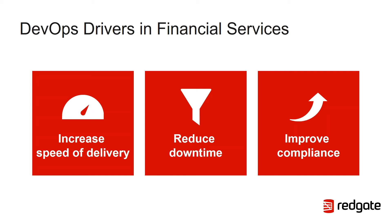The financial services industry is under increasing pressure to release software faster, whether from new entrants to the market such as mobile-only banks, the likes of Google and Apple entering the mobile payment space, or increased investment in fintech startups. Traditional financial institutions, whether small trading firms or global banks, need to increase the speed of delivery to survive. Adopting DevOps practices has been proven to significantly increase the speed of delivery, with high IT performers deploying multiple times per day, compared to low performers deploying as infrequently as once a month.